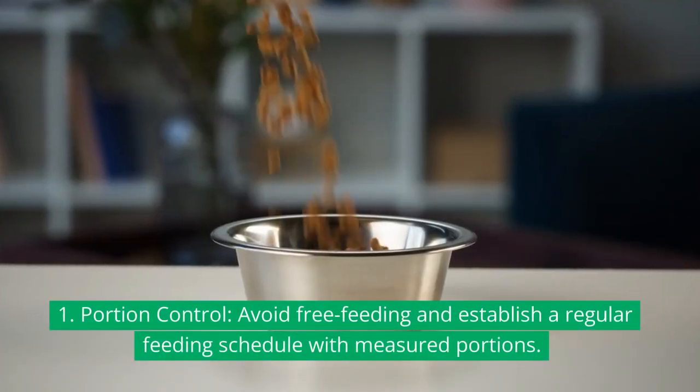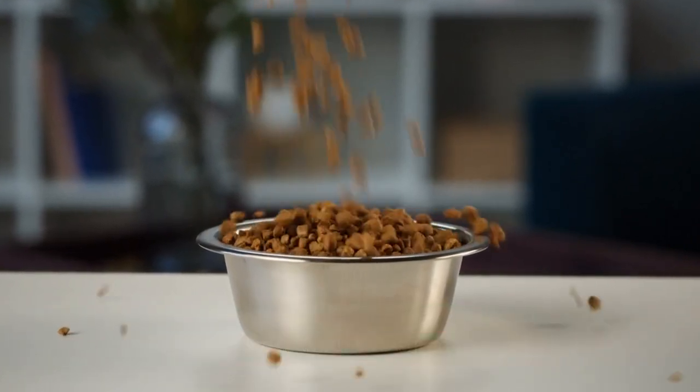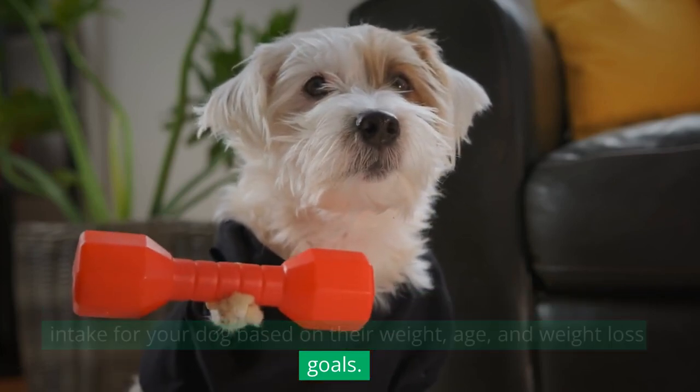1. Portion control: Avoid free feeding and establish a regular feeding schedule with measured portions. Speak with your vet to determine the appropriate daily caloric intake for your dog based on their weight, age, and weight loss goals.